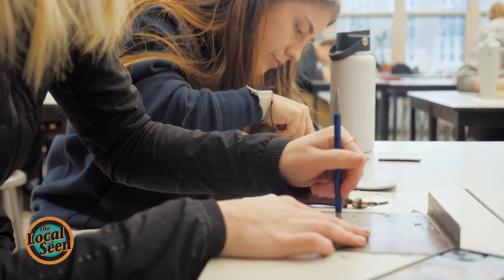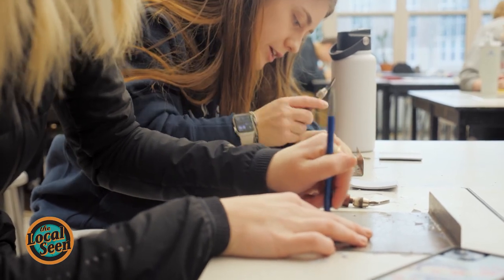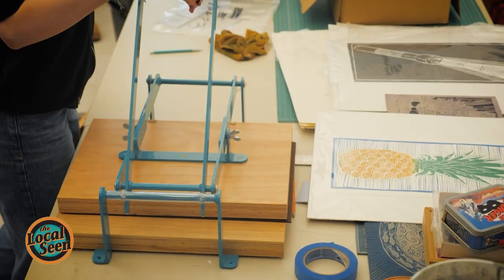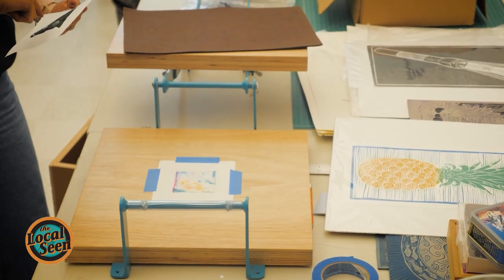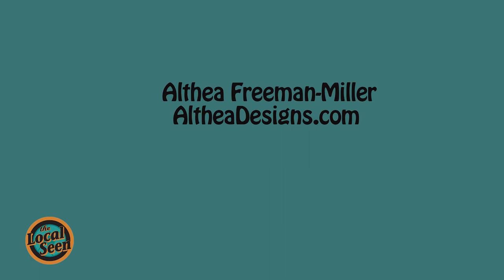I think sometimes we forget because we don't get to see into the classroom, so this is actually a cool opportunity to see into the classroom and see what they're doing, what that grant money is supporting. To see more of Althea's work, visit altheadesigns.com.